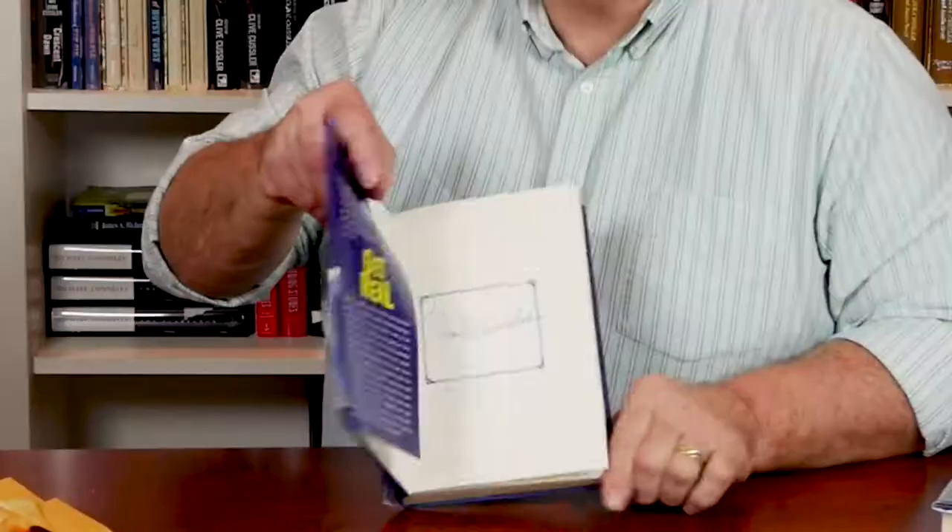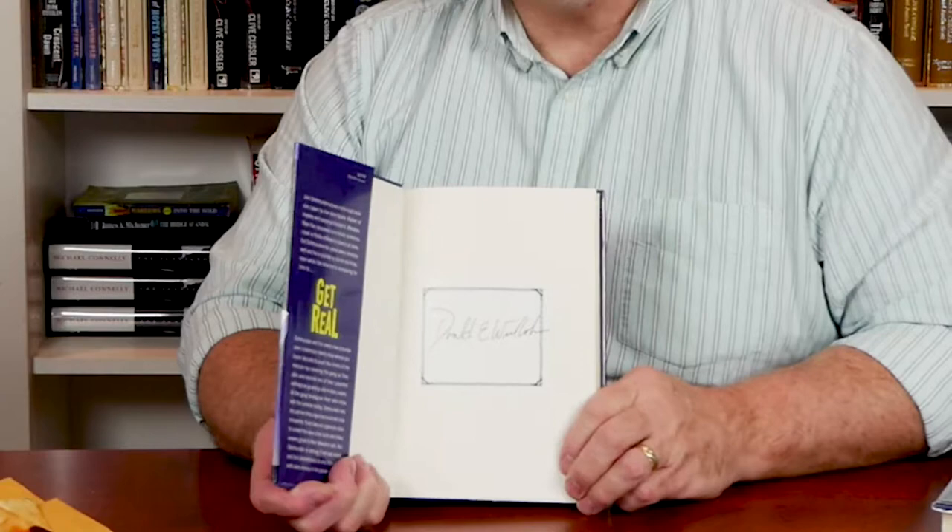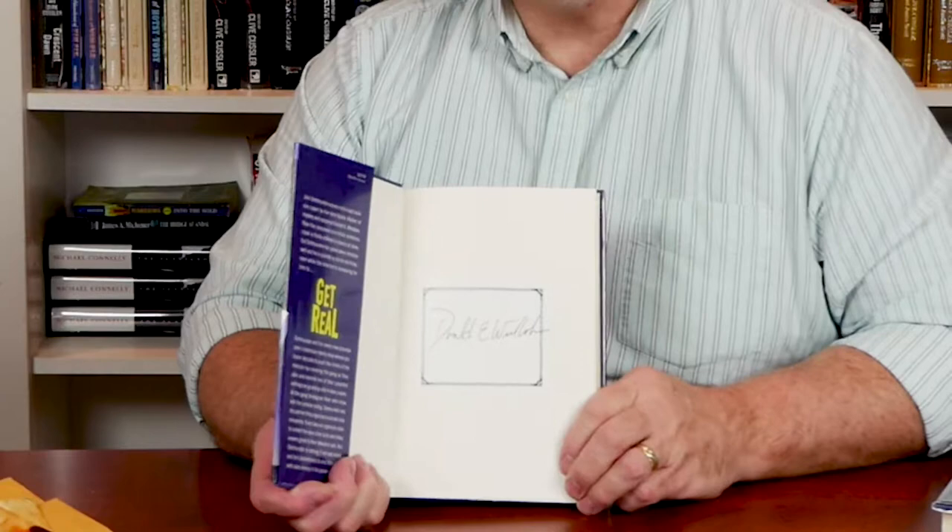But probably one of the more curious ways to use book plates is by attaching them or putting them in a book of an author who is deceased. This book came out after Donald Westlake's death and it has a book plate attached to it, making it a signed edition. Curiously, when Westlake signed these, he kind of laughed and said, you know, you can make signed editions of my books after I'm gone — and that's exactly what happened in this case.